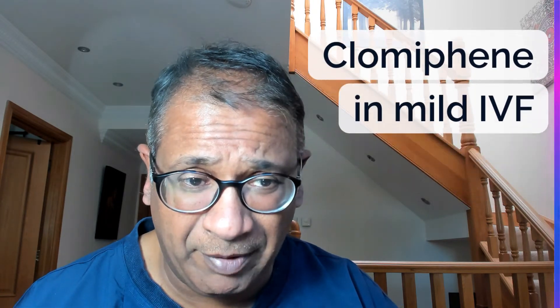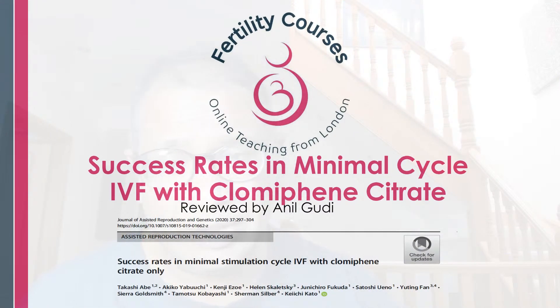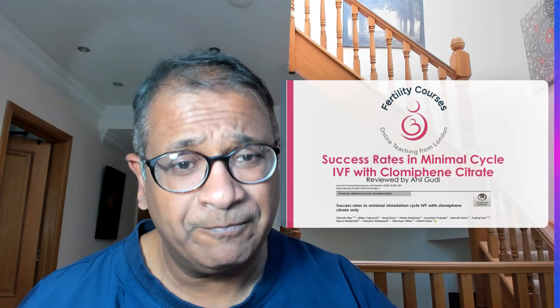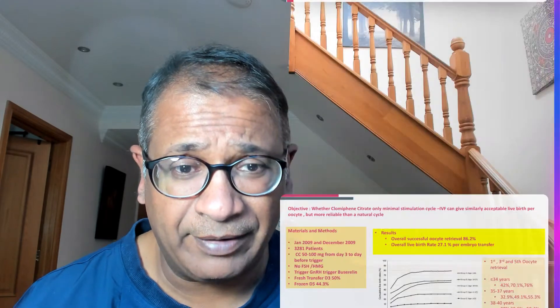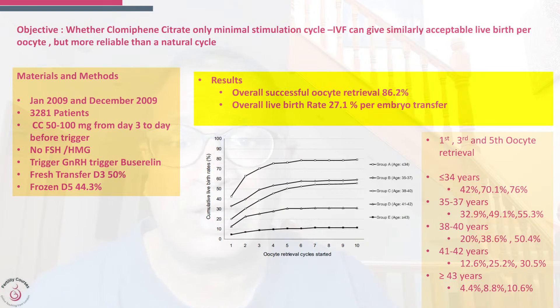This was drawn from a published paper — quite a good paper — looking at around four cycles of stimulation with clomiphene. The study looked at whether just using clomiphene for stimulation would give an acceptable chance of a live birth rate.